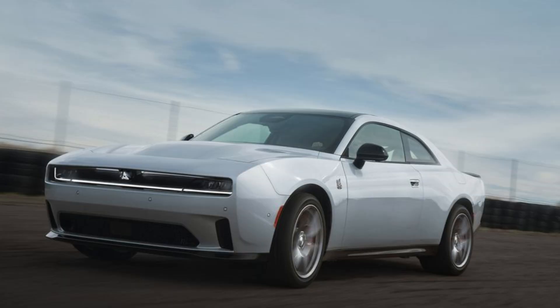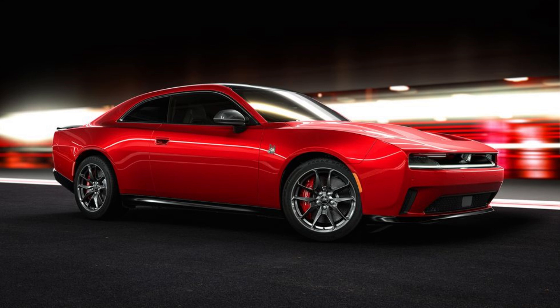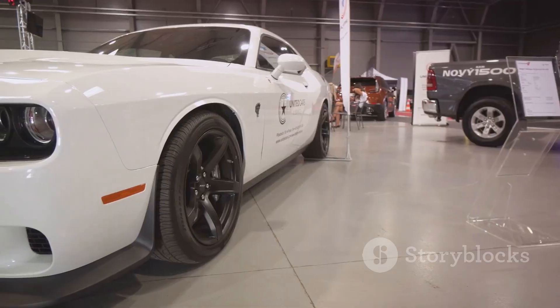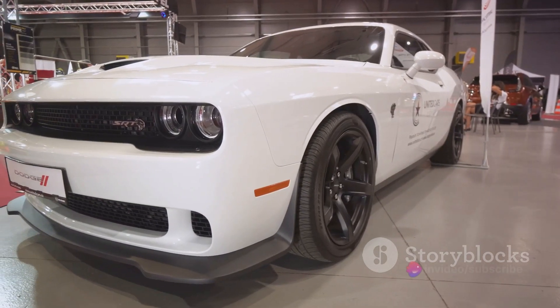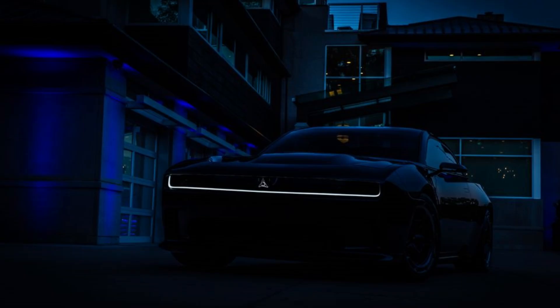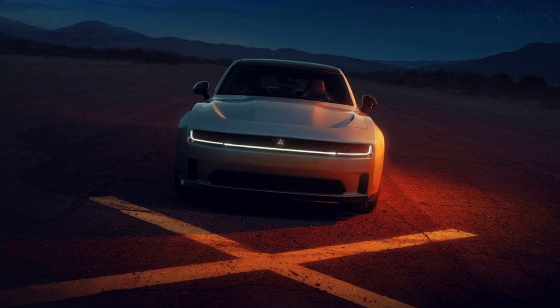The Dodge Charger Banshee EV is more than just a car — it's a statement that as we transition into the era of electric vehicles, muscle cars are not being left behind. They are evolving, innovating, and charging full-speed ahead. The Banshee is set apart by its 800-volt architecture and two-speed transmission, and is expected to surpass the Hellcat's 807 horsepower. The era of electric muscle cars is here, and it's here to stay.